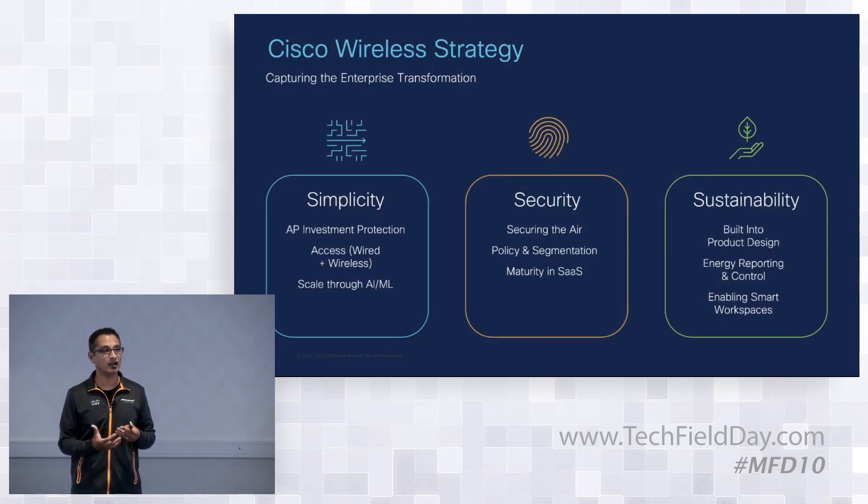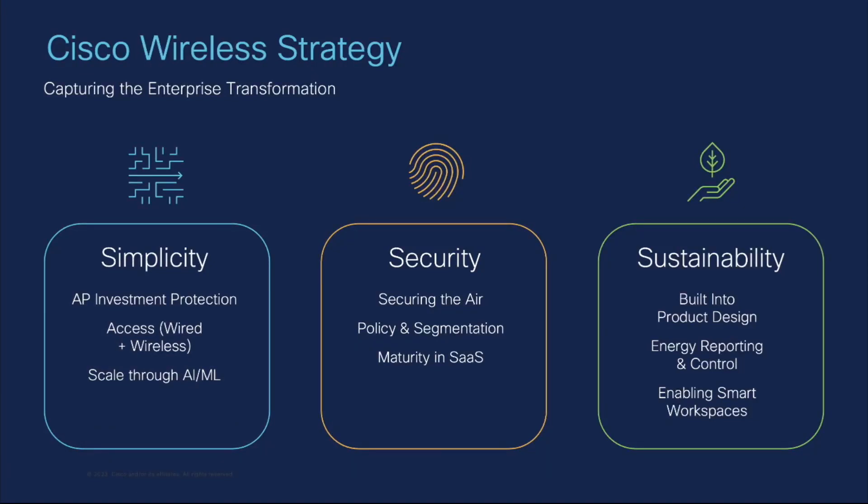Our product strategy is built on three pillars: simplification, security, and sustainability. On simplification, we're focused on AP investments — customers deploy CW access points regardless of management platform and can choose their management path along the journey. Cisco is also innovating on the switching side, both on Meraki and Catalyst switches, operating as one organization. We will scale customer deployments and drive operational simplification through ML and AI.